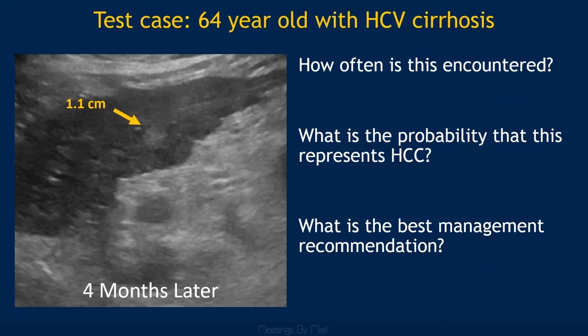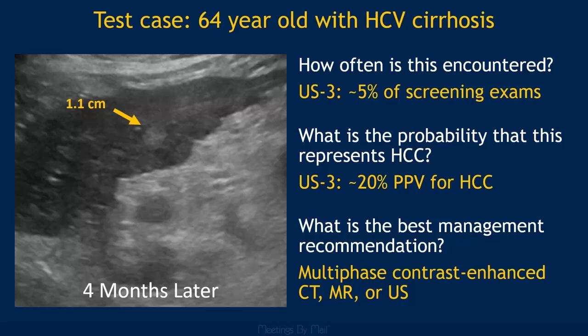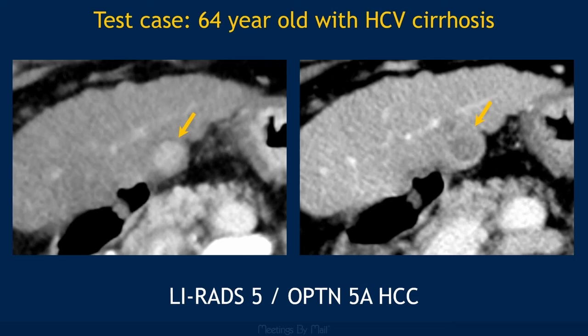Four months later, this patient had their repeat ultrasound, and that observation grew to 1.1 centimeters, so it is now considered Category 3. Category 3 observations are found in approximately 5% of HCC screening exams. The positive predictive value of a Category 3 observation for HCC is approximately 20%, and multiphase contrast-enhanced CT, MR, or ultrasound is the recommended management per Ultrasound LIRADS. Sure enough, that growing observation was a definite HCC on follow-up multiphase contrast-enhanced CT and was able to be treated in its early stage.